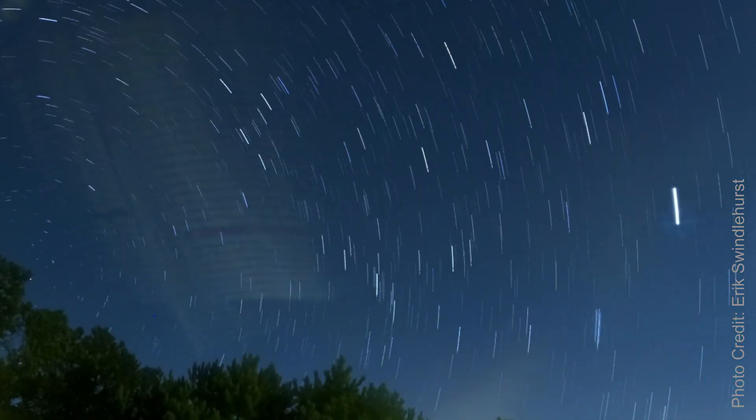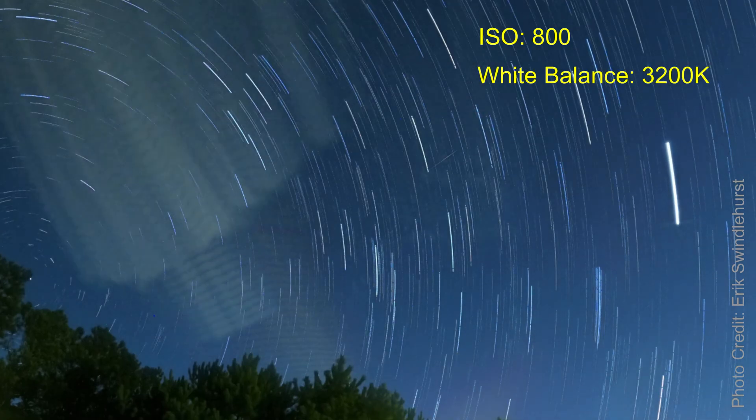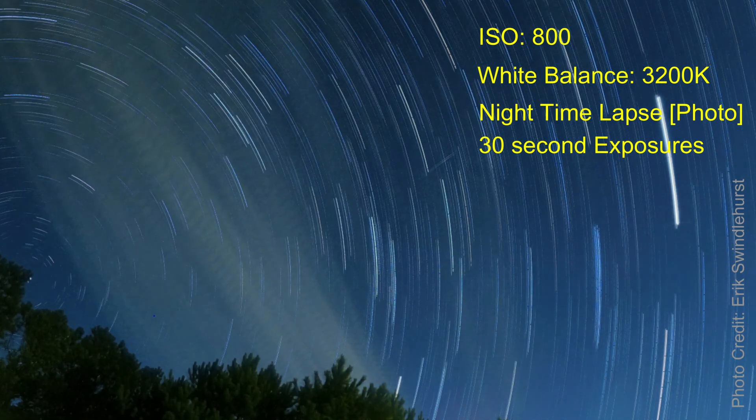For my GoPro Hero 9, I set that camera to 800 ISO, white balance to 3200 Kelvin, and night exposures to 30 seconds for one hour worth of shots.